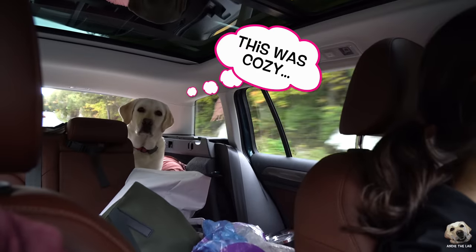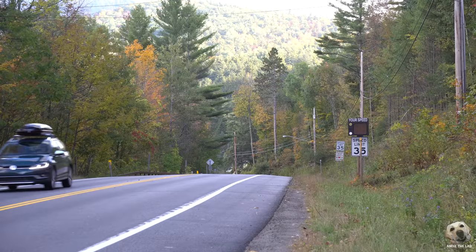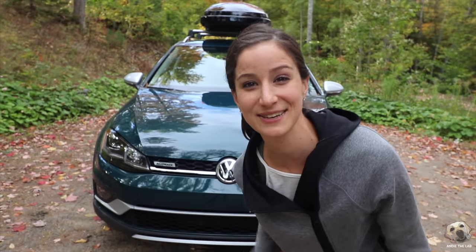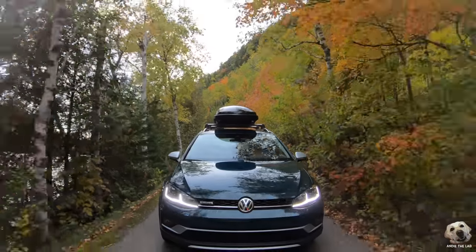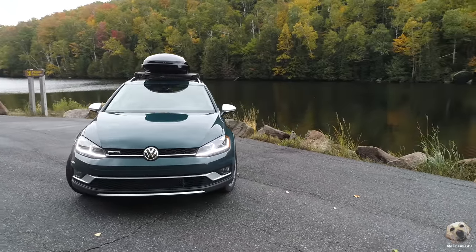We're almost there. So we made it here safely. The Volkswagen Alltrack did great. This is Volkswagen's Great Falls Green Metallic — it's beautiful.